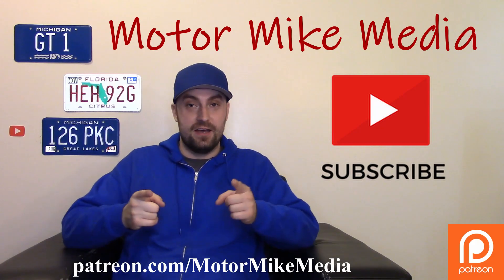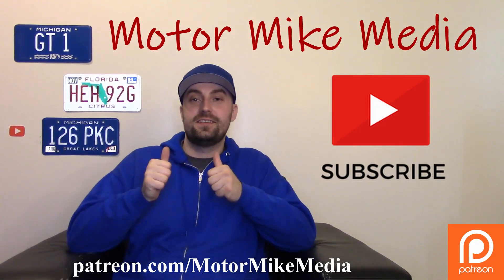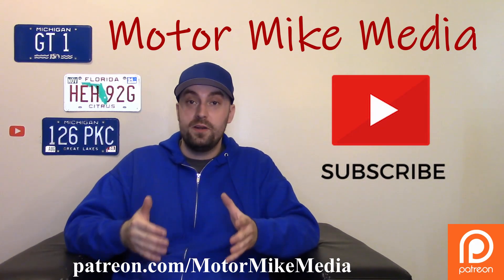Hello and welcome back to the channel everybody, and if you're new here, hello and welcome. This is Motor Mike Media and as always I'm Motor Mike, and today we're going to talk about the 2022 Bentley Continental GT Speed.